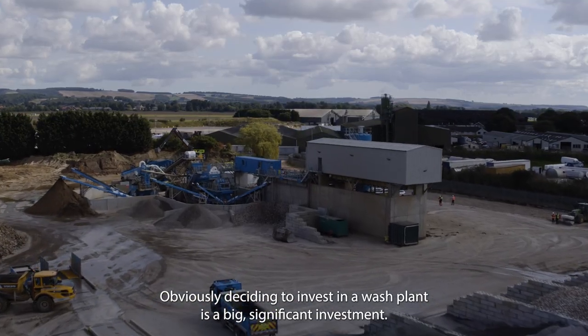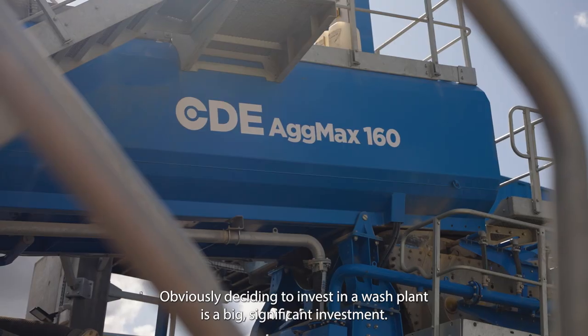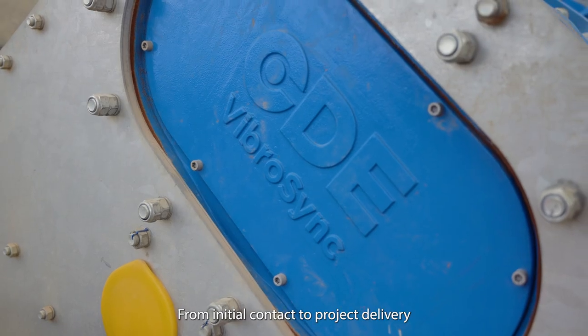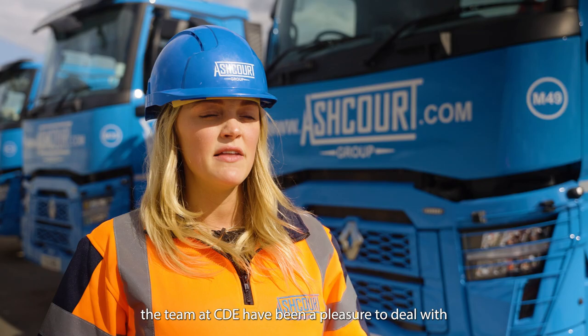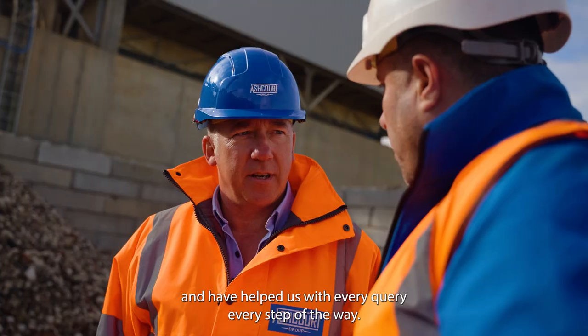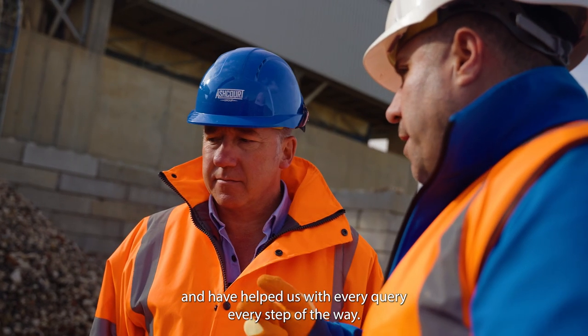Obviously deciding to invest in a wash plant is a significant investment — it's also a long-term investment. From initial contact to project delivery the team at CDE have been a pleasure to deal with. They're friendly, professional, always contactable, and have helped us with every query every step of the way.